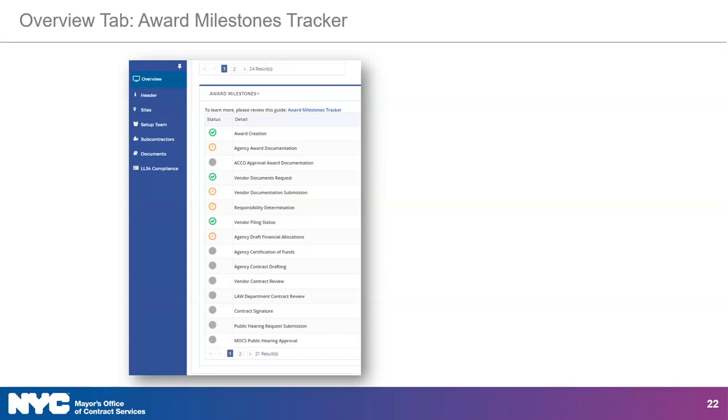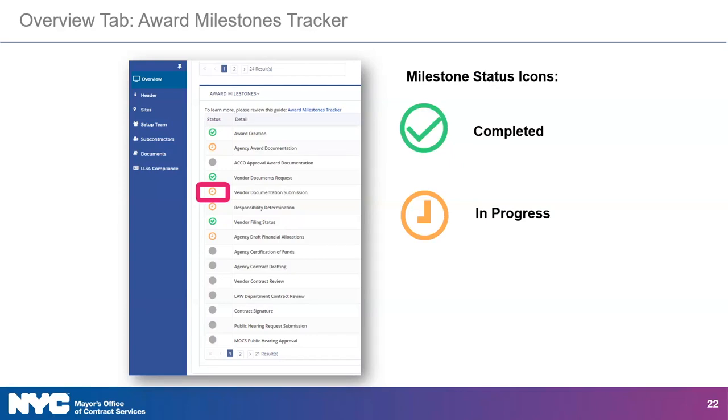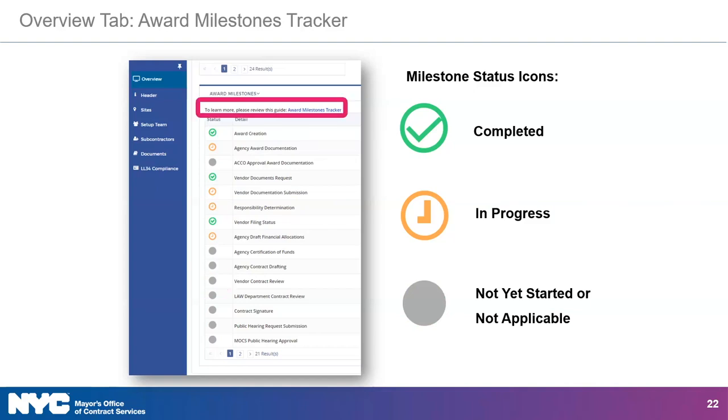On the screen is an example of the Award Milestones Tracker. Please note that the milestones displaying for a contract might be different based on the contract type. No matter what contract type you have, next to each milestone you will see a status icon. A green checkmark indicates the milestone was completed. An orange clock indicates that the milestone is ready to be worked on or in progress. A gray circle indicates that the milestone has not been started or is not applicable. If you'd like to learn more about the Award Milestones Tracker, a guide is linked within Passport for your convenience.